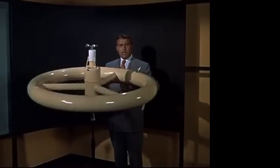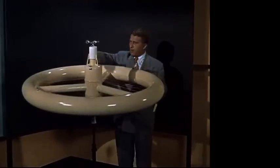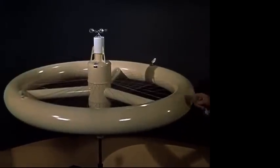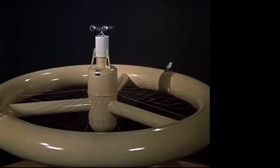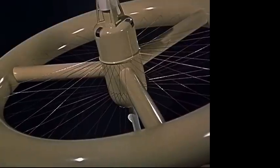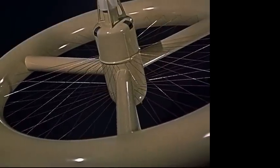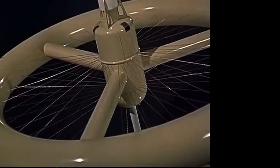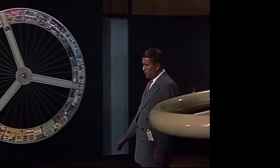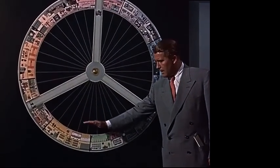Our space satellite will have the shape of a wheel, measuring 200 feet across. Its outside rim will contain living and working quarters for a crew of 50 men. Just below the radio and radar antenna is the atomic reactor. Its heat will be used to drive a turbo generator, which supplies the station with electricity. Access to the station will be through an airlock in the hub. The three large spokes are elevator shafts, and the small pipes are used as condensers for the turbo generator and the air conditioning plant. The entire wheel will slowly rotate at three revolutions per minute. The resulting centrifugal force will produce an artificial gravity for the men in the rim.